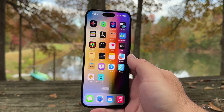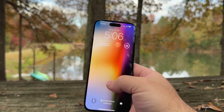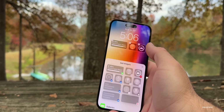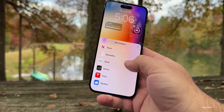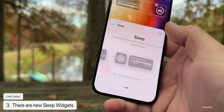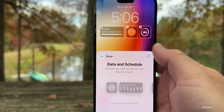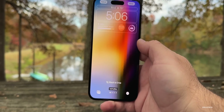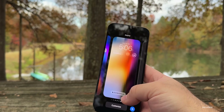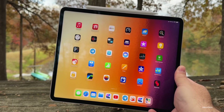I also misspoke last week about the lock screen widget — I meant to say lock screen widget specifically, not just a general widget. For sleep: if you press and hold the lock screen, tap Customize, and scroll down through the widget options, you'll see Sleep widgets including Data, Schedule, and Sleep itself. You can drag one up to add it to your lock screen. It's a new lock screen-specific widget, not a general one.